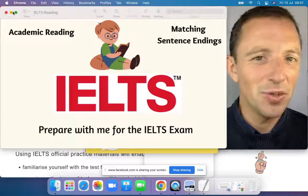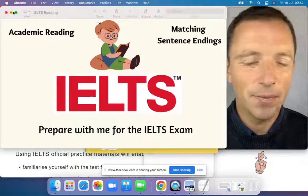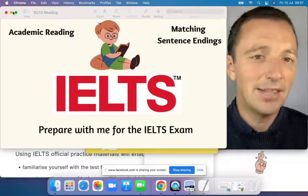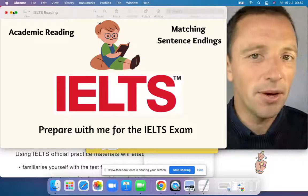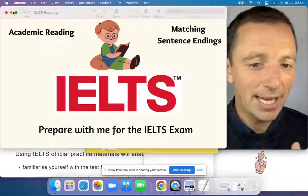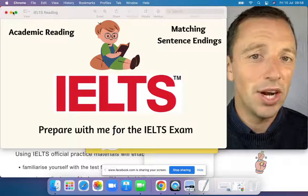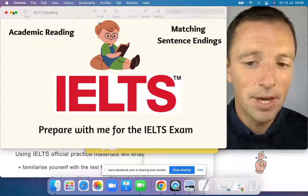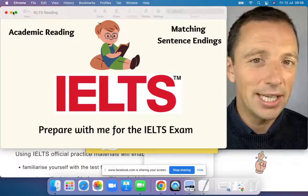Hello everybody and welcome to the IELTS lesson. Every week I try to give a lesson dedicated to the IELTS exam. Recently we have focused on the reading section, specifically the academic reading, and today is exactly the same. We continue with academic readings, and the specific title for the type of reading today is matching sentence endings. We will see a full text to practice reading and some exercises.